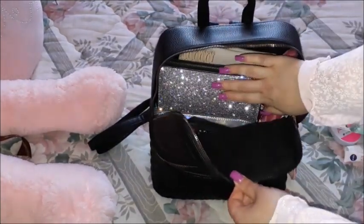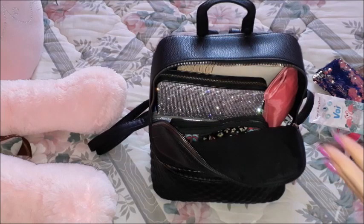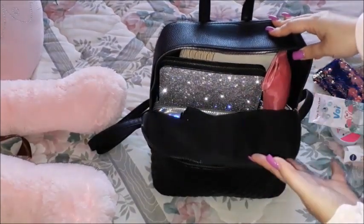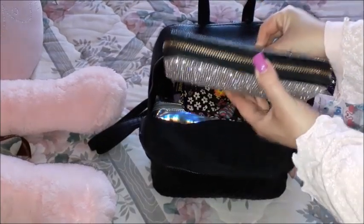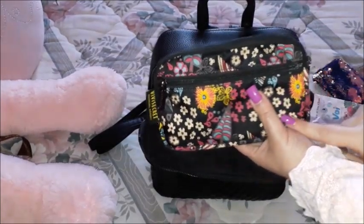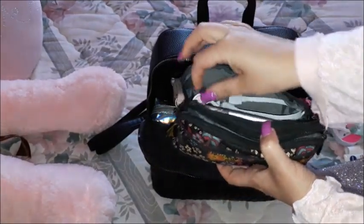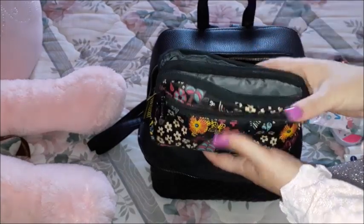I've filled up the main compartment quite a lot. Since it's a backpack, the space runs vertically rather than horizontally, so I placed items depending on how frequently I use them. On top are my wallet and my phone pouch, since we use those most. Inside the phone pouch I have my battery charger, the charging cable, headphones, another pair of headphones, and the usual wipes for my phone and glasses.